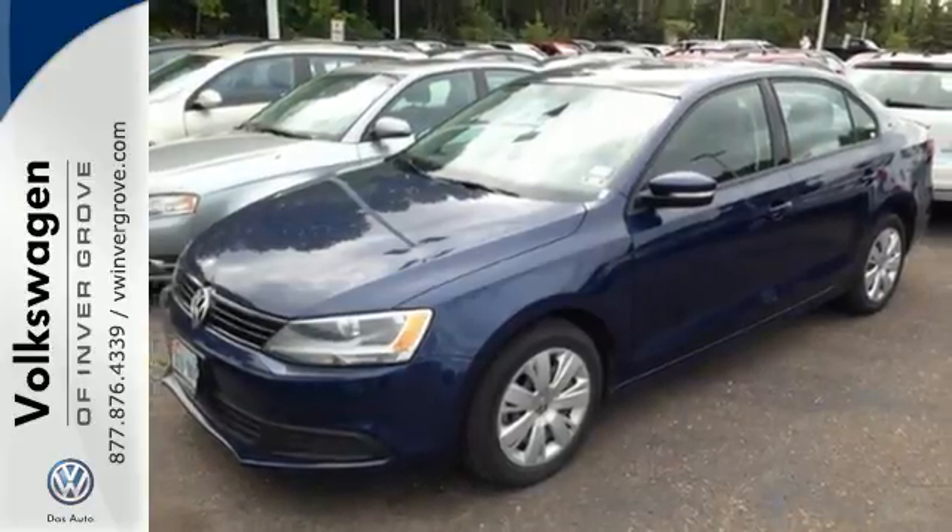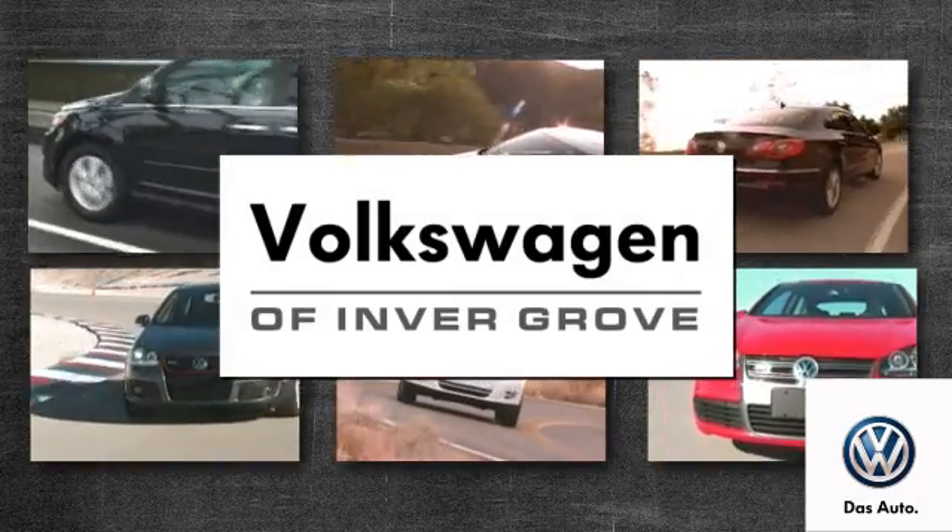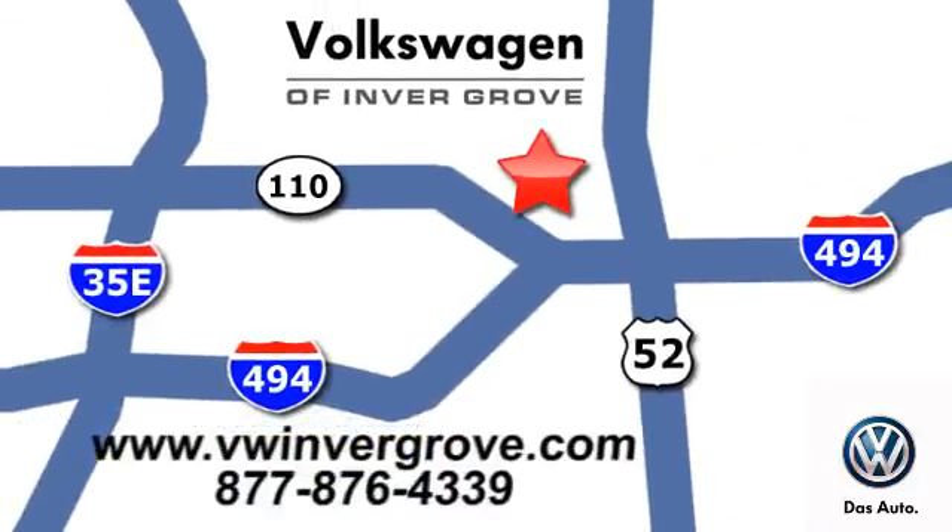Forget about the rest. This sedan is the one. See it for yourself today. Volkswagen of Invergrove — it's better here and we'll prove it. We are conveniently located at 1325 50th Street East in Invergrove Heights, Minnesota.